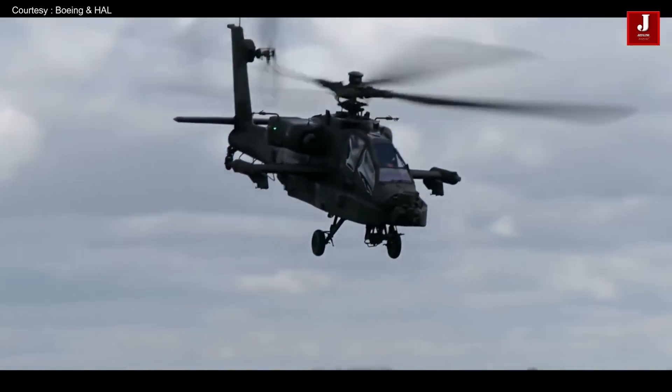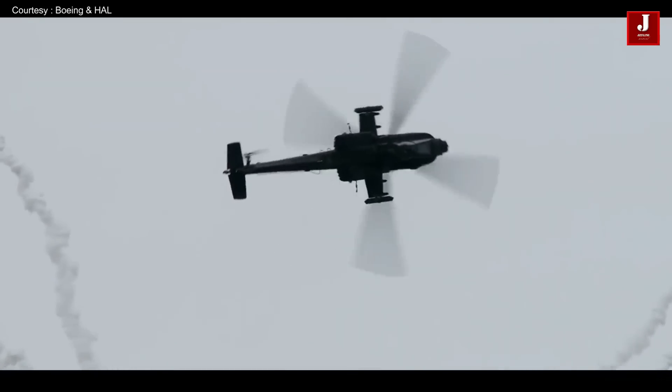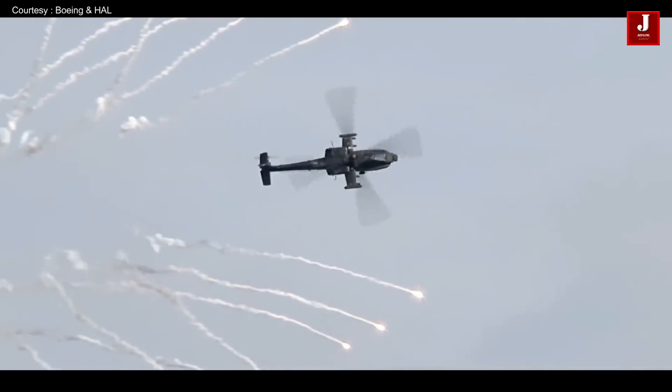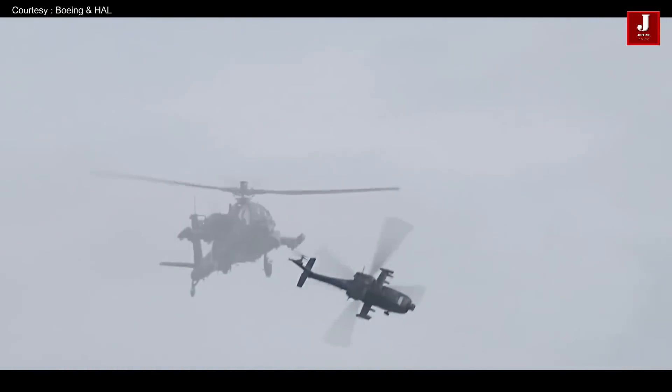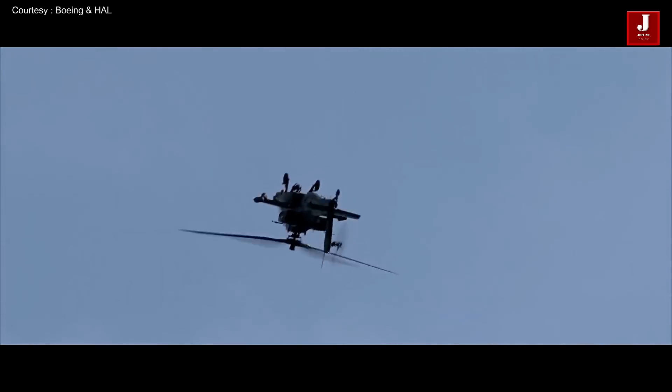Currently, nearly 17 countries are operating the Apache helicopter. It has six variants, and Boeing has begun testing the AH-64E Block II compound helicopter design, which added a larger fixed wing and a pusher propeller to the Apache.